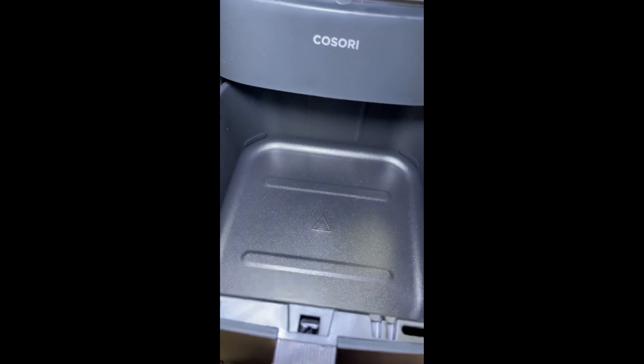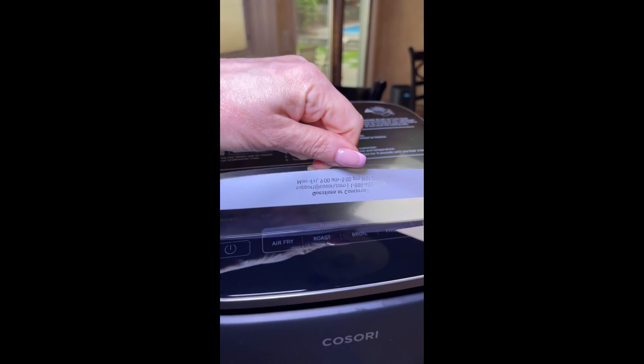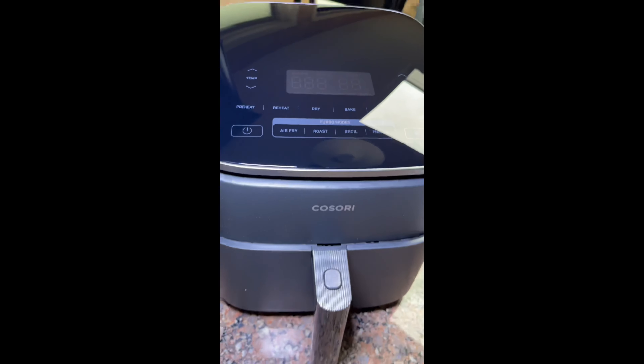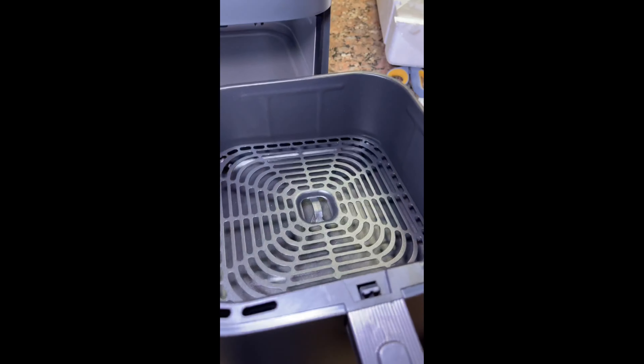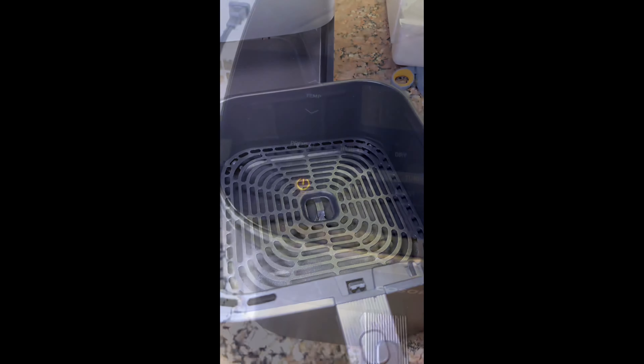This 6-quart nonstick basket is spacious and easy to clean, perfect for cooking meals of all sizes. The Turbo Blaze Air Fryer is the main unit with advanced Turbo Blaze technology for lightning-fast cooking. With a 6-quart capacity, you can cook for the whole family or entertain guests with ease.